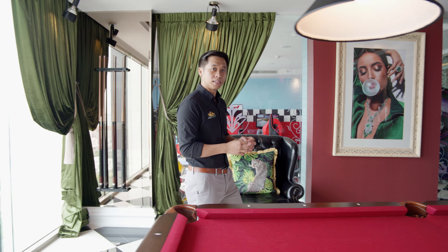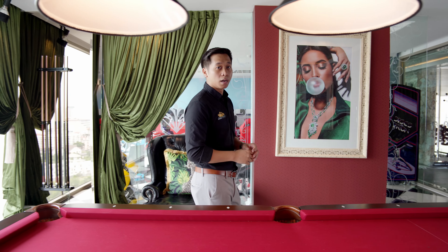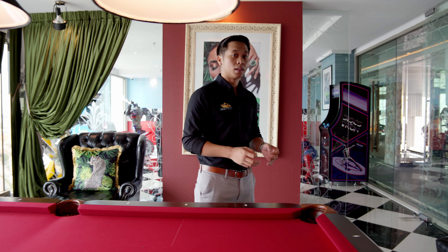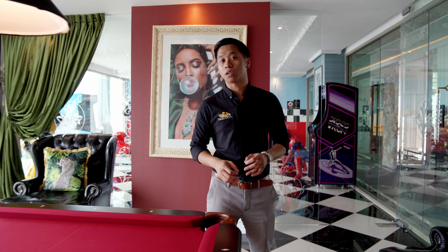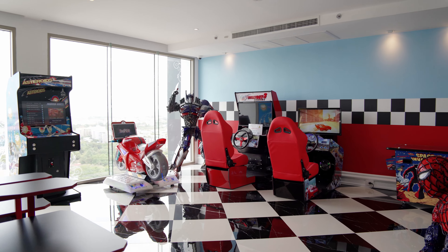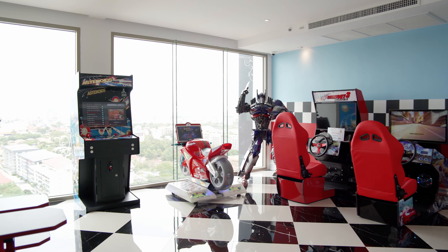The facilities here are second to none. Unlike standard condos that offer only a swimming pool and a gym, this condo comes fully equipped with everything to entertain both parents and children. We're in the billiards room now where parents can come and enjoy and entertain friends, as well as keep an eye on the children who have access to the arcades room just behind me.